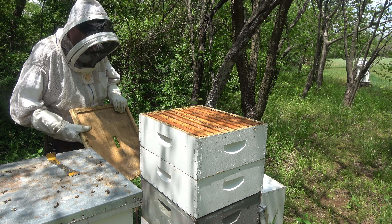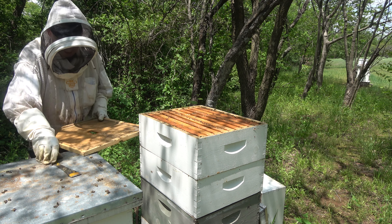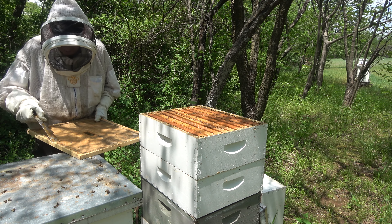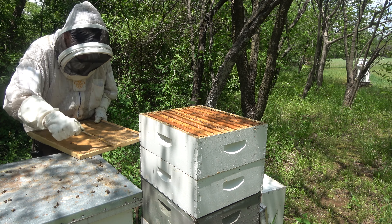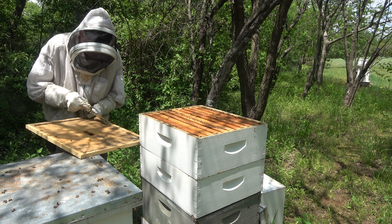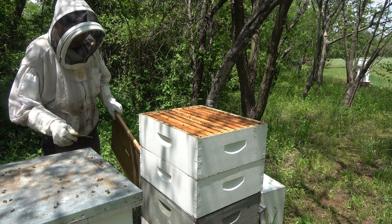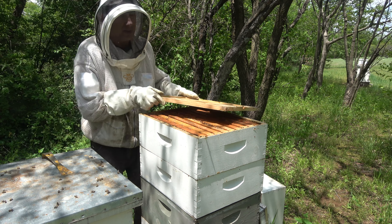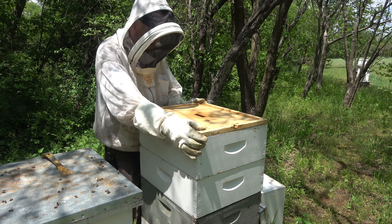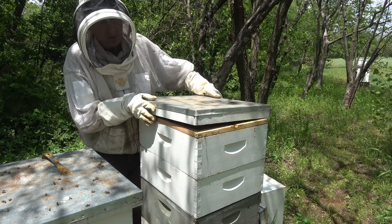This is a good strong hive and the flow should start kicking in any day. There's an alfalfa field two miles from me that I think my bees get on at some point, and when that alfalfa field does good, my bees do good. It's about to bloom — I would say this week I'll start seeing some purple out there as I drive by on my way to work.